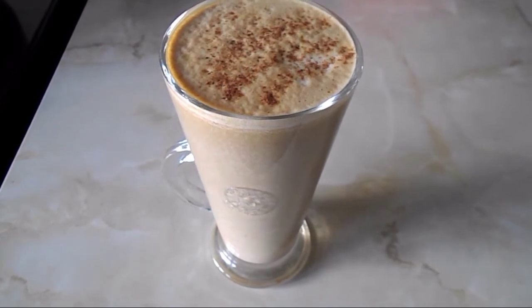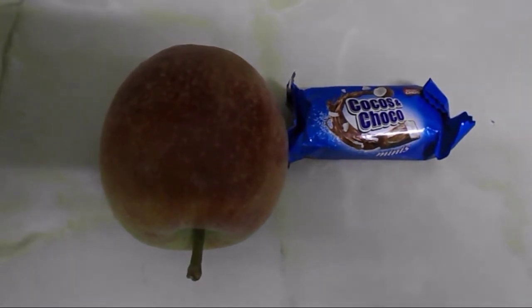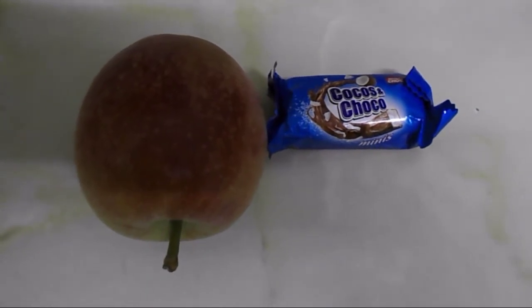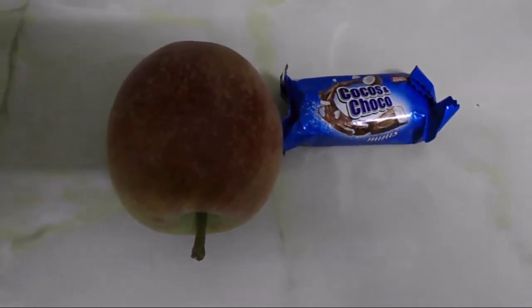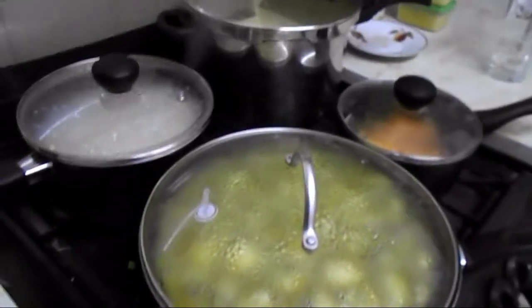I still have some milk left over, so I'll use that when I have some chai tea or other teas during the day. It's quarter to six now and I'm going to have a snack — a cocoa and choco mini bar, which is six syns, and an apple, which is a speed food.